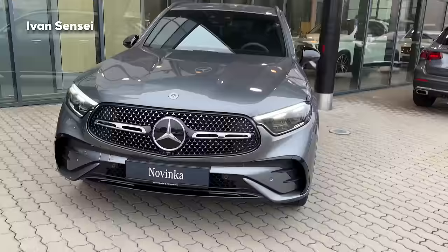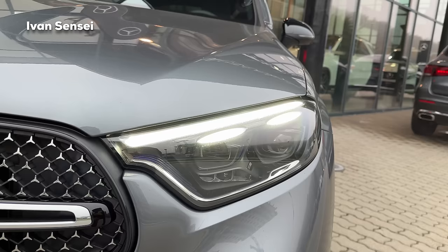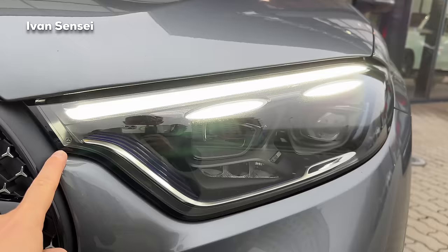You can see air curtains - the air travels through the side there. For the GLC, we have new daylight running lights designed as one stripe and two smaller stripes. The headlight itself connects with the grille just a little bit, but this is the new design language for the GLC.